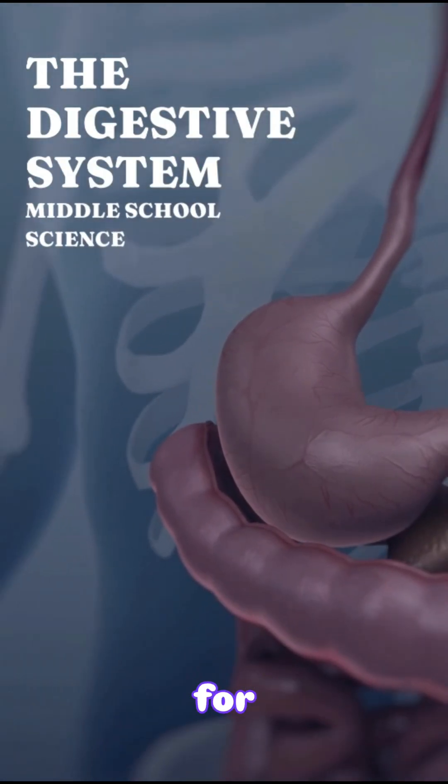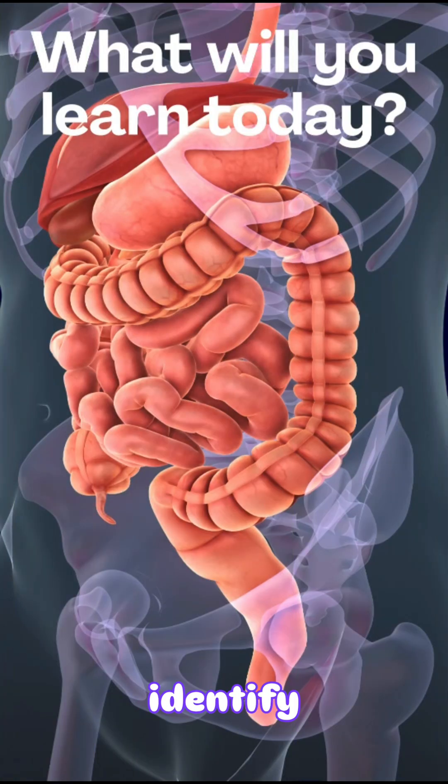The Digestive System: An Overview for Middle School Students. Students will be able to identify and describe the main organs of the digestive system and their functions. Students will explain the step-by-step process of how food is broken down, absorbed, and eliminated by the body.